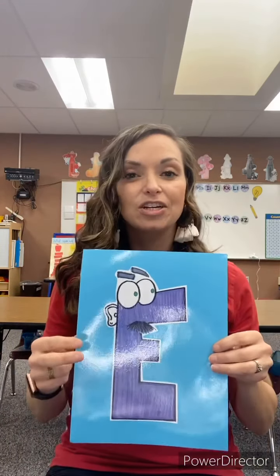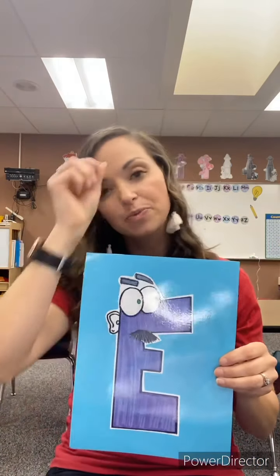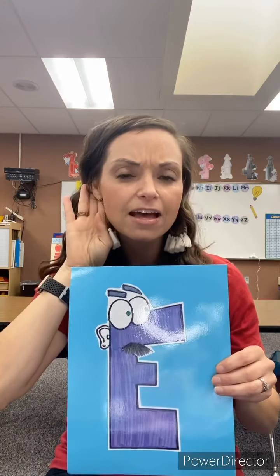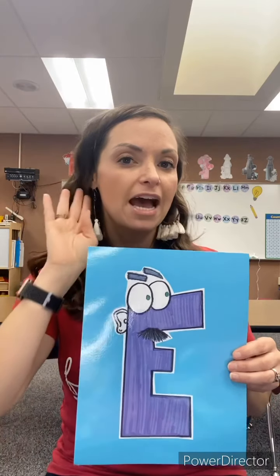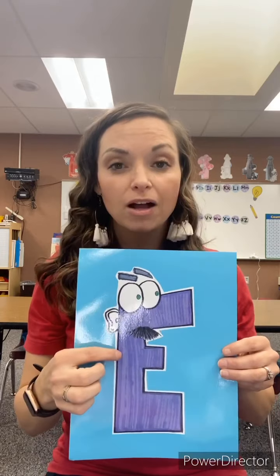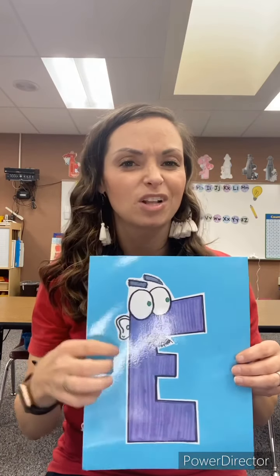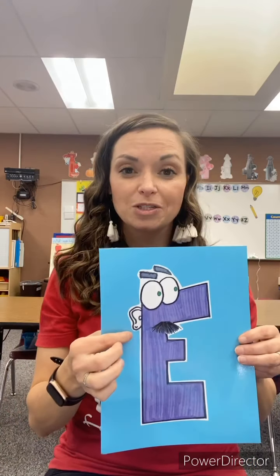The next letter is the letter E. This is the uppercase E, and you'll notice I have an ear on him. The reason is because we're going to touch our ear and say 'eh.' The E is super hard to say and hear, so this ear is going to help us think about that sound. Sometimes we like to think about our grandpa — because sometimes grandpas are like, 'eh, I can't hear you.' You can think of it that way too.